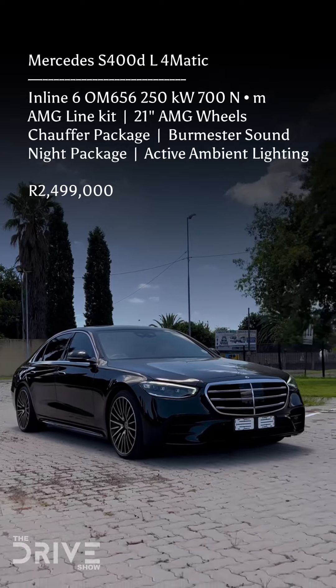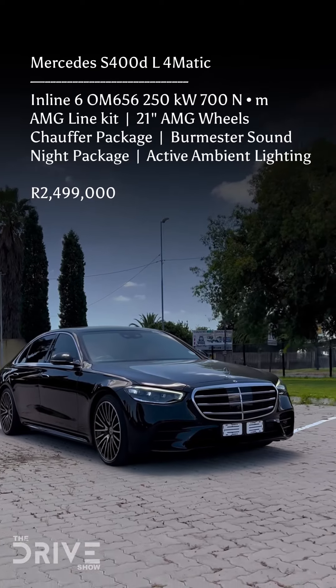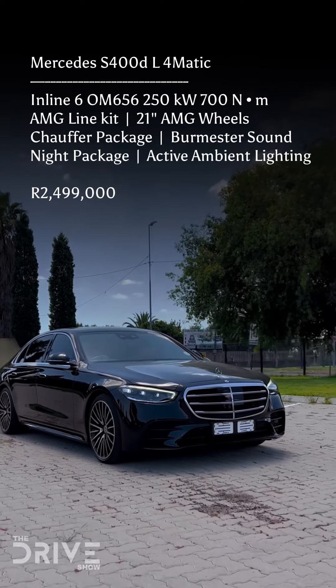In conclusion, instead of spending 4.5 million Rand on a Maybach, you can just spend 2.5 million on a well-equipped S400 diesel and still feel like the president.